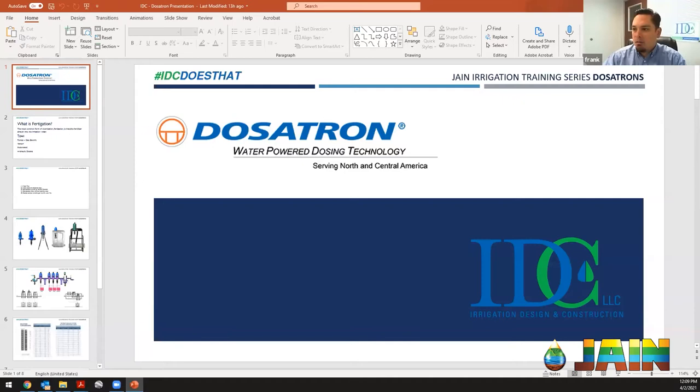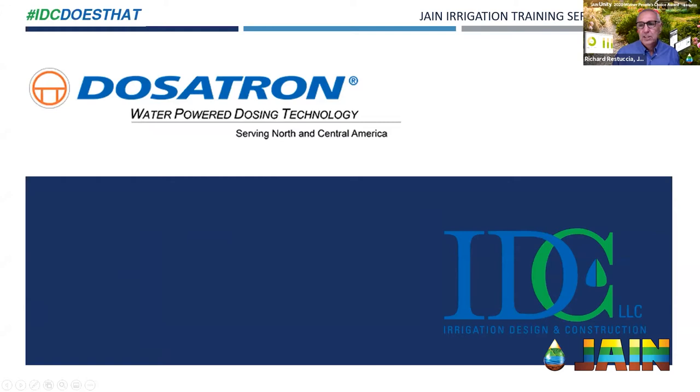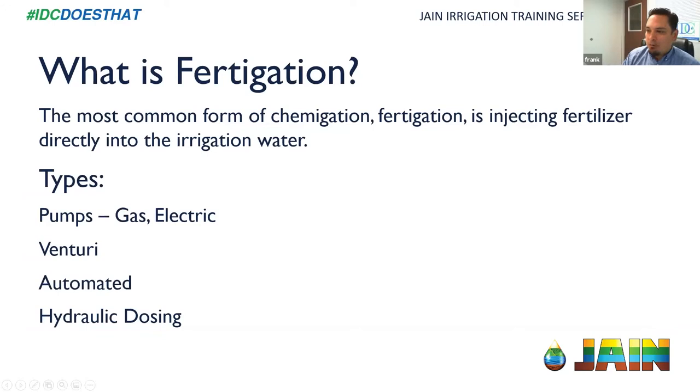Let's get the slides up. If you don't know what fertigation is, it's the most common form of chemigation — injecting fertilizer of any type directly into the irrigation water. We want to do that because it's the most efficient way to apply fertilizer directly where plants need it. The types we've talked about include gas or electric pumps, Venturis, automated dosing with pumps and Venturis, and hydraulic dosing with something like a Dosatron.